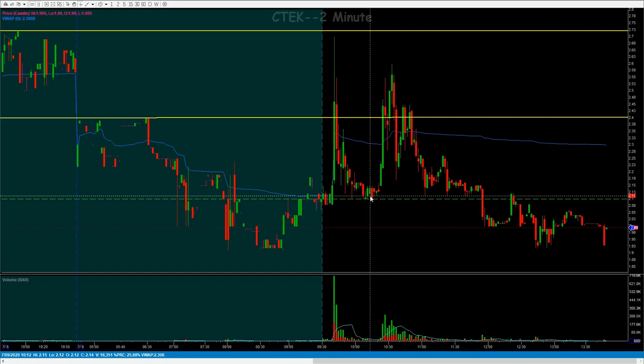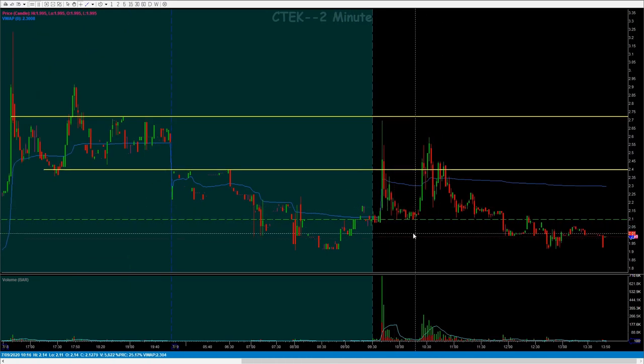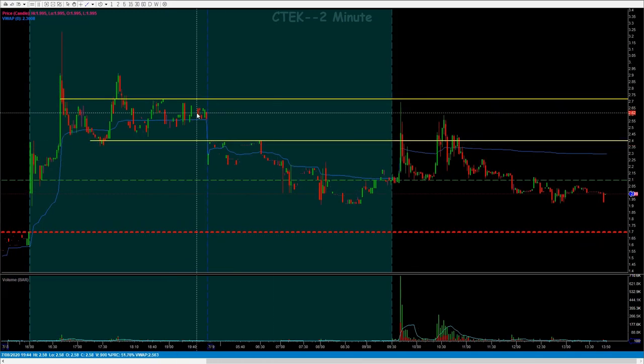I hope this is helpful. I hope seeing how I managed the trade on INFI and how I drew my lines and came up with why I got out of the possible trade on CTEK is useful to you guys. Enjoy, and I will see you in the room.